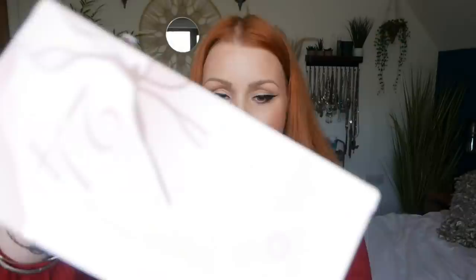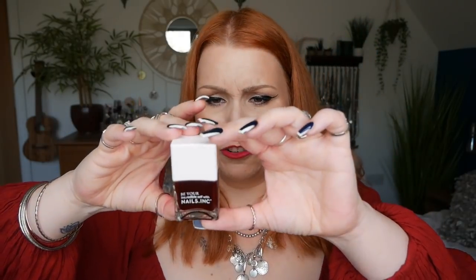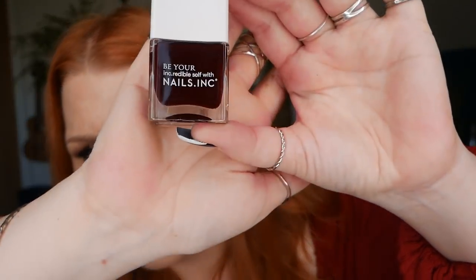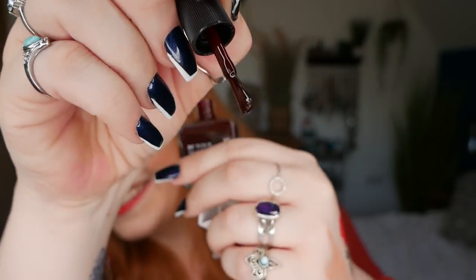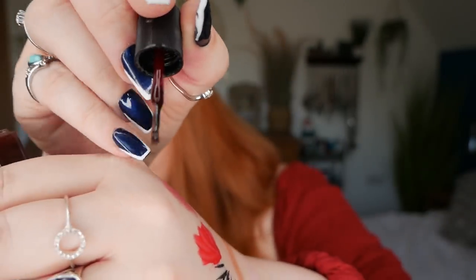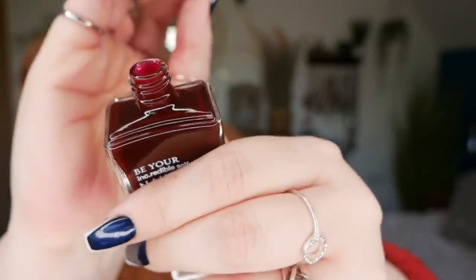Day twenty-four and twenty-five — number twenty-four we've got a Nails Inc nail polish in the shade Victoria. It looks like a really dark reddish-brown — stunning, quite vampy. I can't put it on my nails to show you as I've already had them done, but hopefully you can see the shade there. That one's for my toenails!